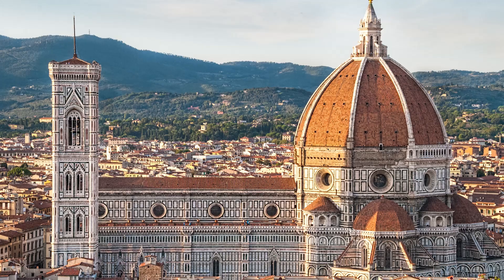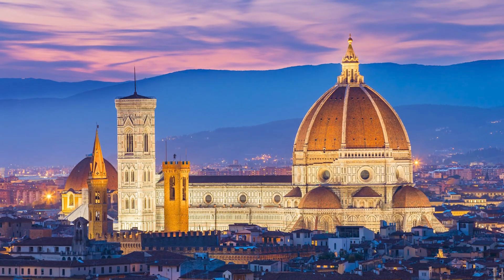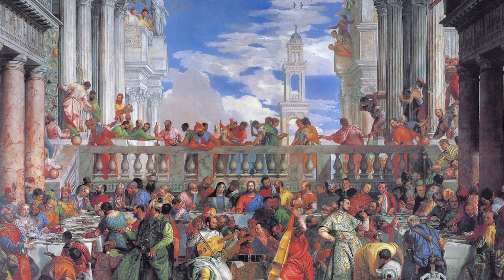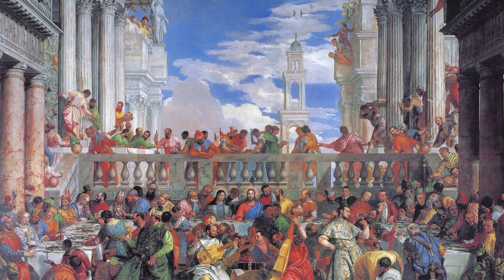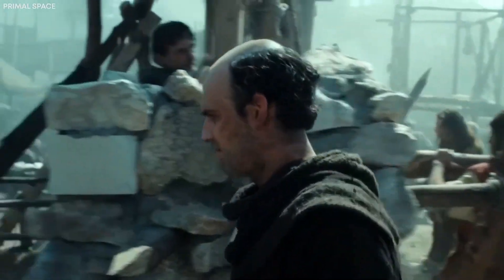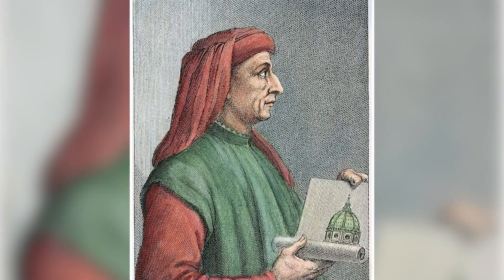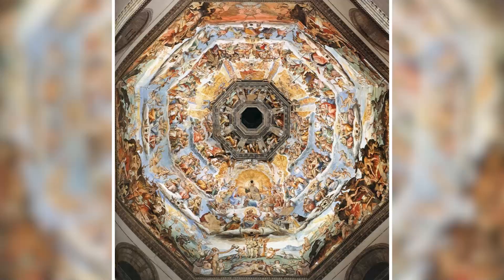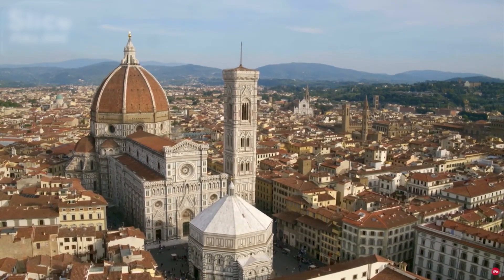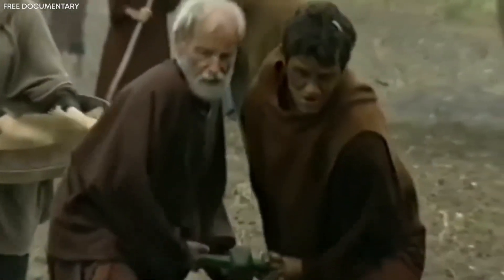At the heart of our investigation lies one of the medieval world's most astonishing architectural achievements: the incredible dome of Florence Cathedral, also known as the Duomo di Firenze. Built during the early Renaissance but designed using entirely medieval techniques, its sheer scale and complexity have confounded generations of architects and engineers. Constructed between 1420 and 1436 under the guidance of master builder Filippo Brunelleschi, the dome remains the largest brick dome ever built, rising over 114 meters — 374 feet — into the sky.